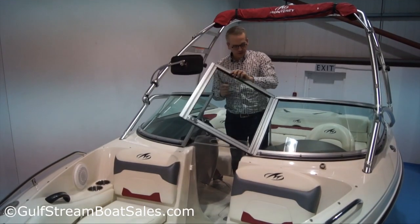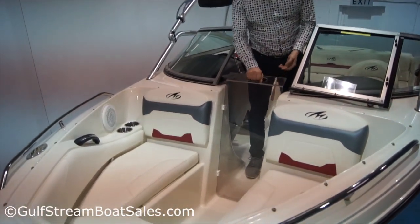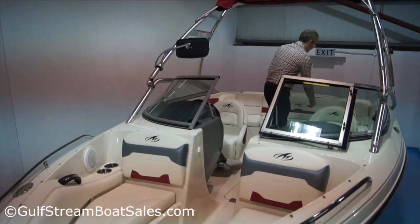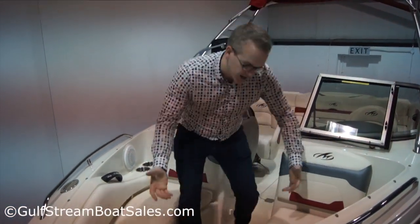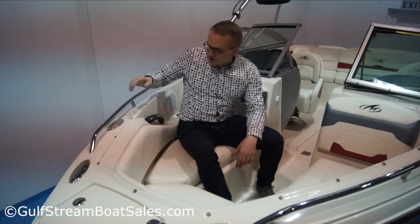We have this centre-opening windscreen section and this little lift-out bow door that screens off the bow of the boat and stops any wind blowing through. With this open, you get access out into the bow area, which is quite a decent size. Seats are low set and well upholstered. Plenty of handrails — big stainless steel grab rails.